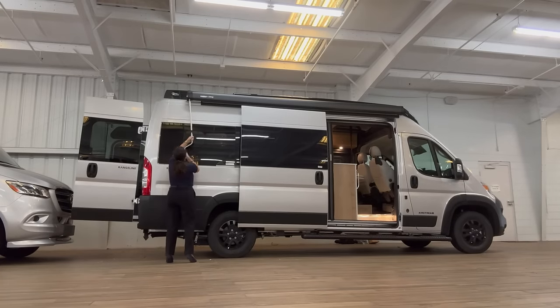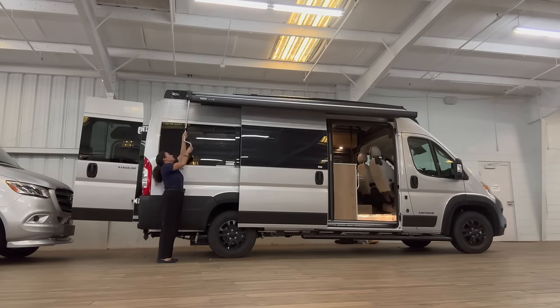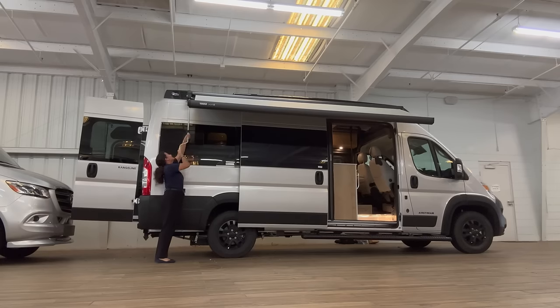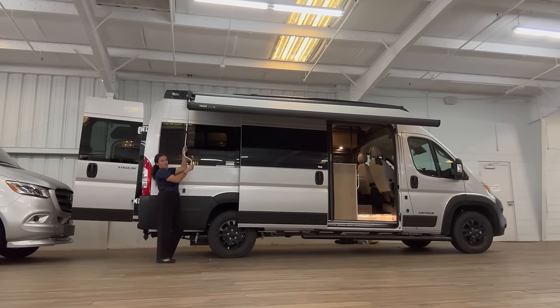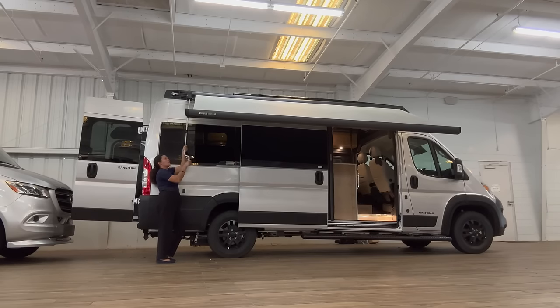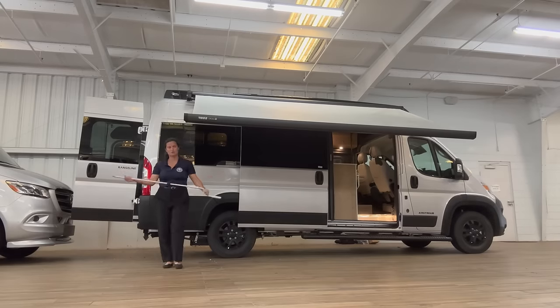Hey everybody, this is Gabby from the future — I'm currently editing the video and I just wanted to insert this clip showing you how the manual awning comes in and out. Halfway through this video, I realized that the arm to open the awning can actually be extended so that I didn't have to stand on my tippy-toes for the rest of the video. That little arm is housed in the back of the unit, and there's a little insert above the bed where you can store it.